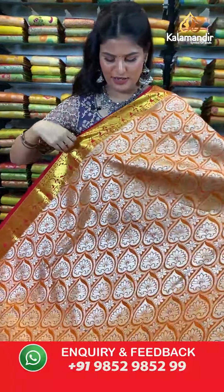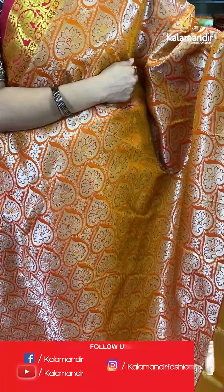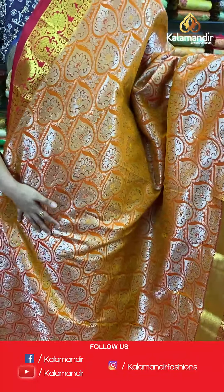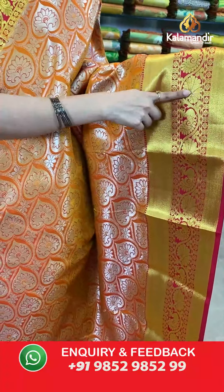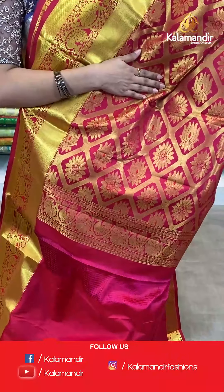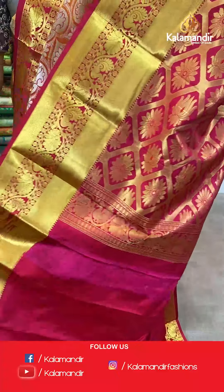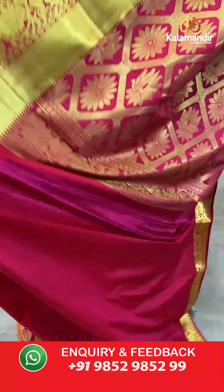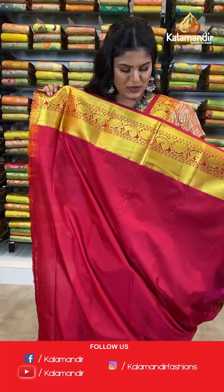We have another colour option from the same pattern — look at this lovely dark mustard colour saree. All over the body you will find silver zari floral brocade design. Talking about the border, we have a contrast border where all over the border you will find golden zari cutty lines and lovely peacock design. Here comes a contrast rich pallu where all over the pallu you will find golden zari lotus and flower design. This saree is paired up with a contrast plain blouse along with the golden border.